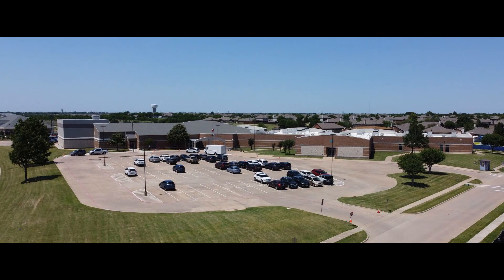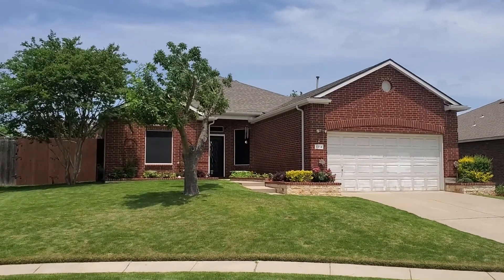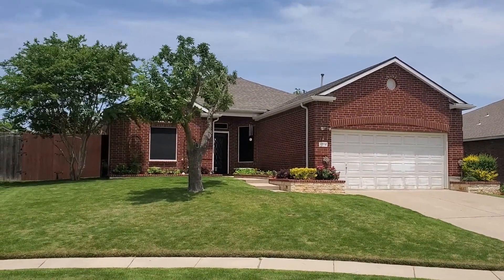The home is only a three-minute walk from Dodd Elementary. Find your next home in Birmingham Farms in Wiley.